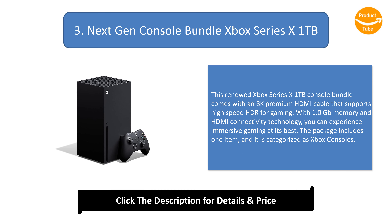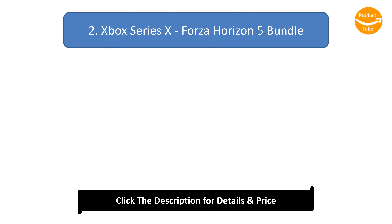Number 3: Next General Console Bundle Xbox Series X 1TB. This renewed Xbox Series X 1TB console bundle comes with an 8K Premium HDMI cable that supports high-speed HDR for gaming. With 1.0 Gigabits memory and HDMI connectivity technology, you can experience immersive gaming at its best.